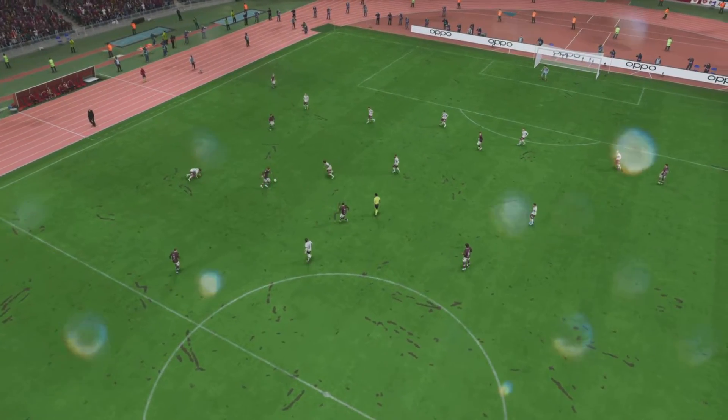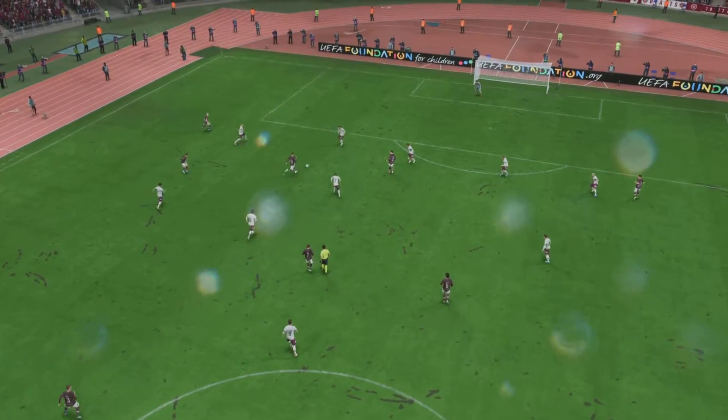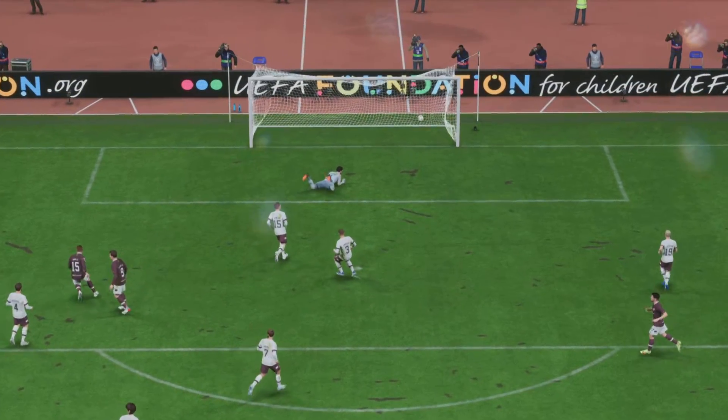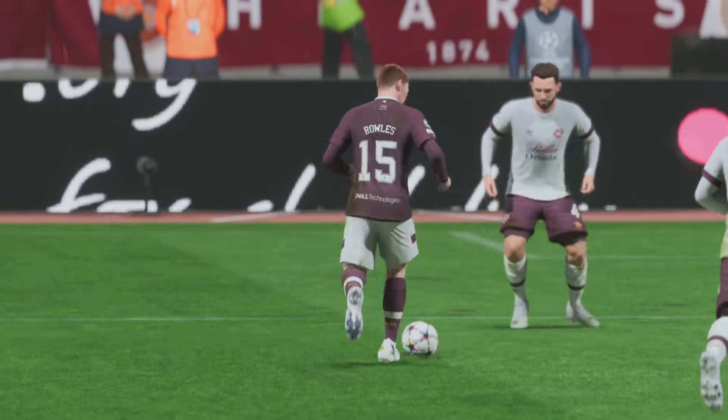Well, here we can see it again. Look at the way he glides past the defender to create space for himself, and when he gets onto it, he holds up the challenge, keeps his balance, and makes good contact with the ball. That's a top-class finish.